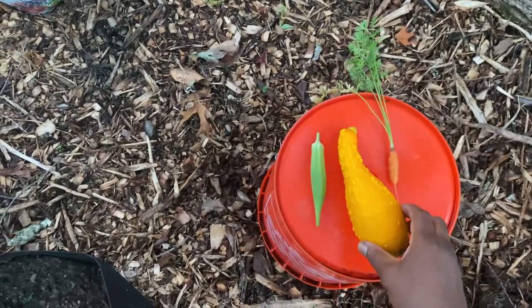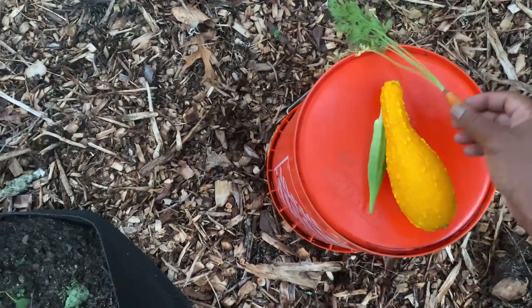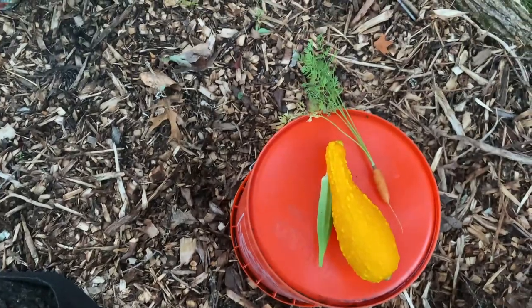Don't laugh at the beginner, but here's today's harvest: a nice squash, one okra, and one baby carrot. There you go.